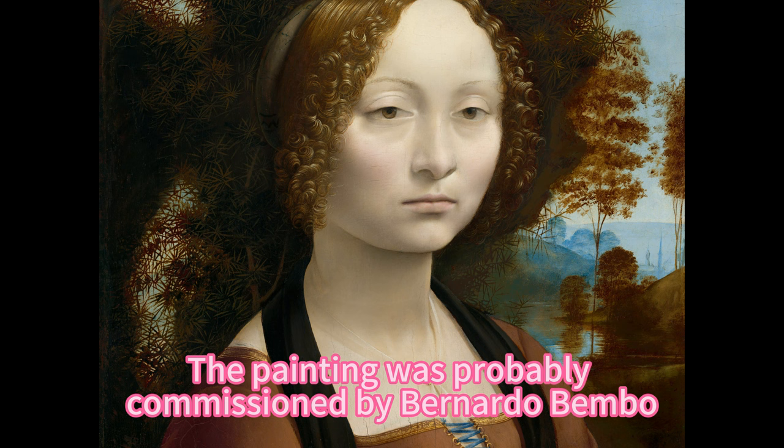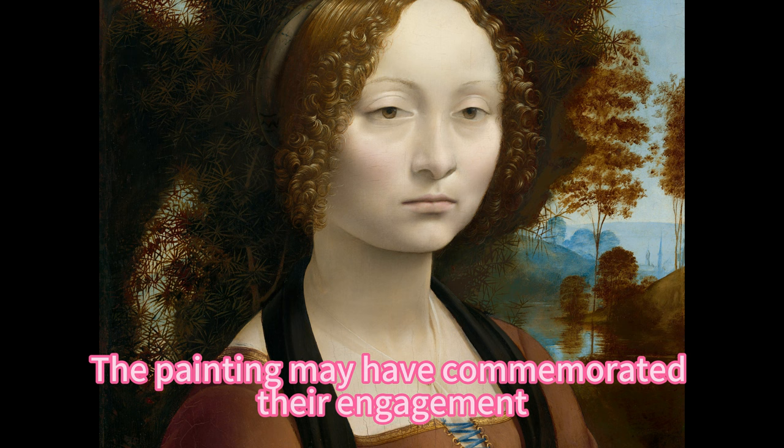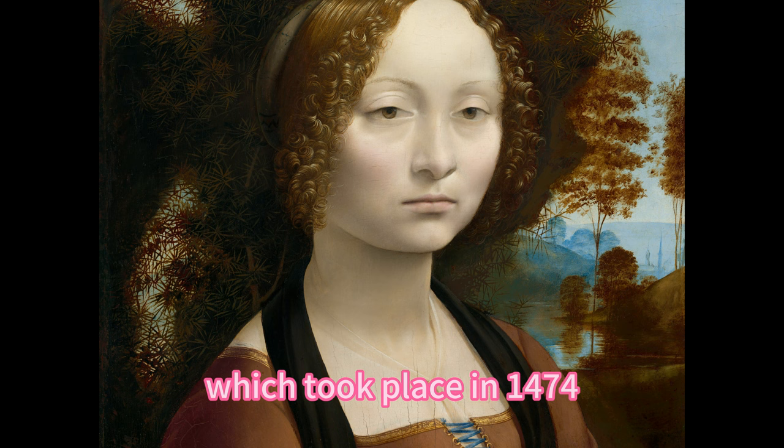The painting was probably commissioned by Bernardo Bembo, the Venetian ambassador to Florence, who had a platonic love affair with Ginevra and who exchanged poems with her. The painting may have commemorated their relationship rather than her marriage to Luigi Nicolini, which took place in 1474.